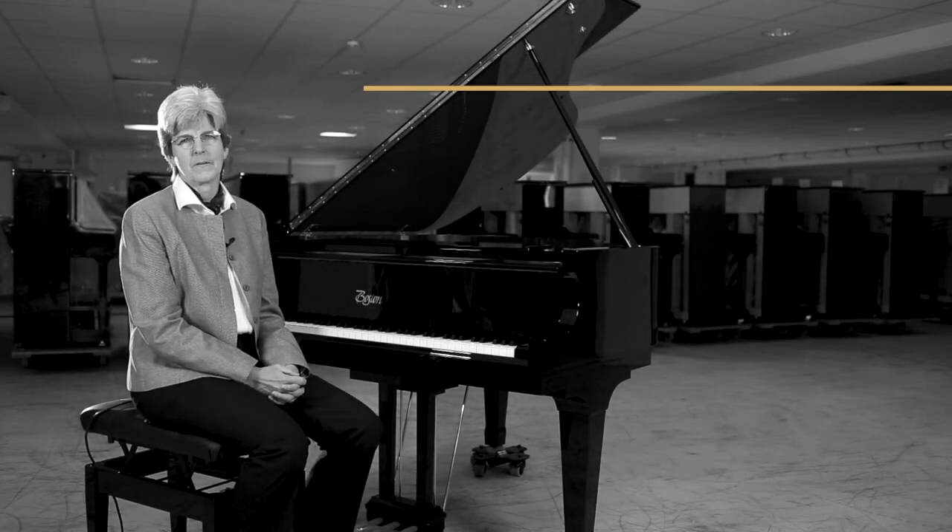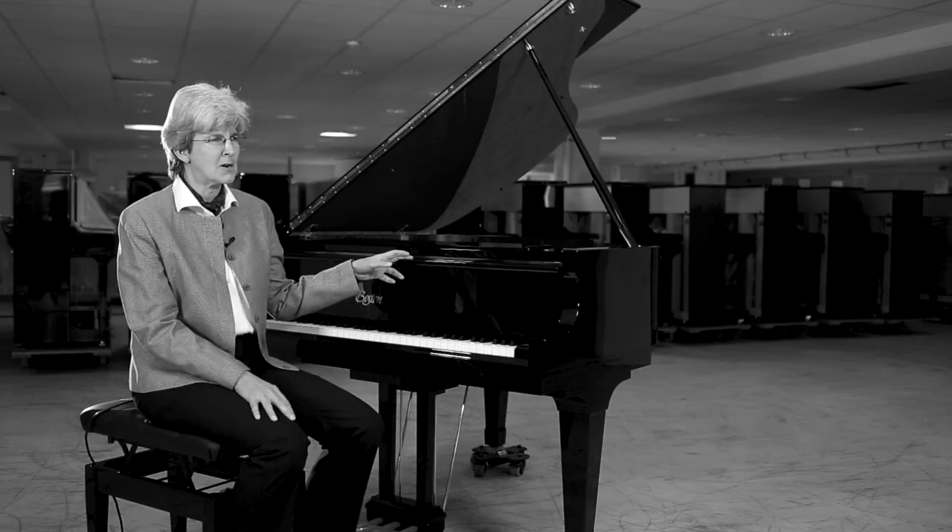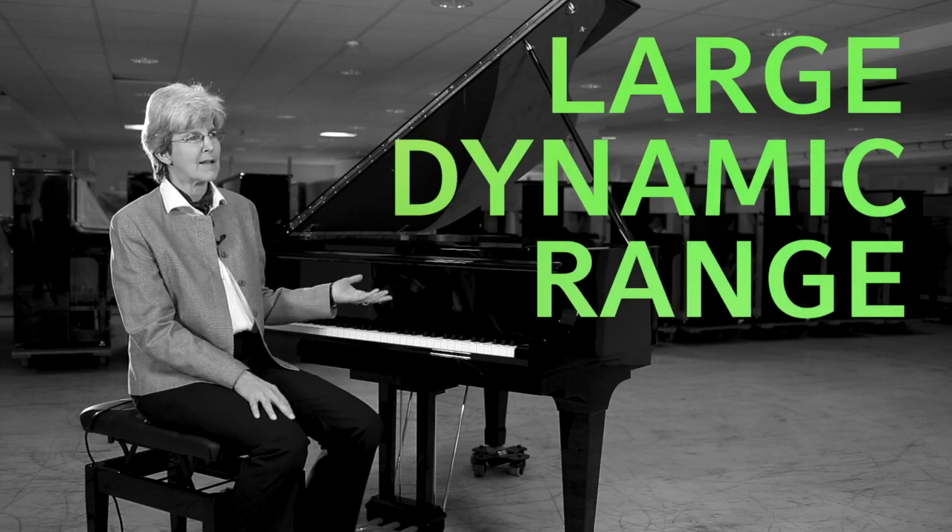Boston pianos are really special. They're designed by Steinway and they have that wonderful Steinway family tone — a warm, rich, singing tone with long sustain and a large dynamic range. They sound really good; they're not bright and harsh.